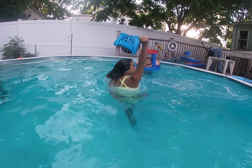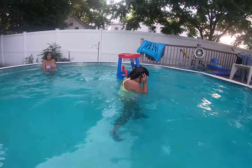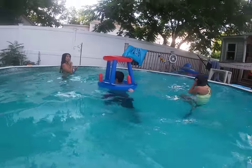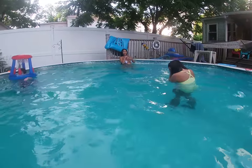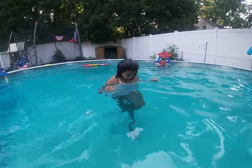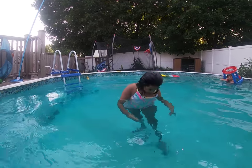Miss Ava has volunteered to be it first. Don't forget to comment, subscribe, like, and keep watching — we love you all. One, two, three, four, five, six, seven, eight, nine, ten. I picked corner number one. Boo! So that means I'm going to be it. Here's Miss Ava to record.